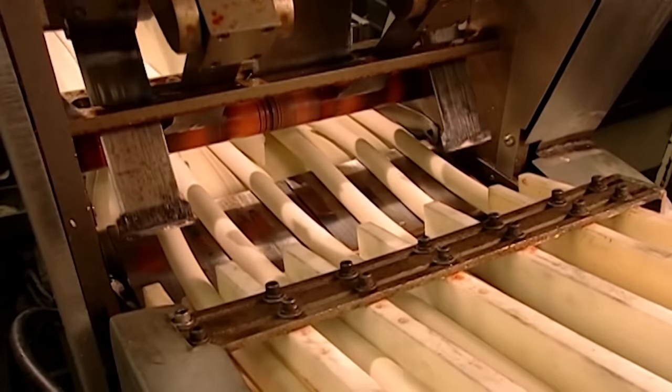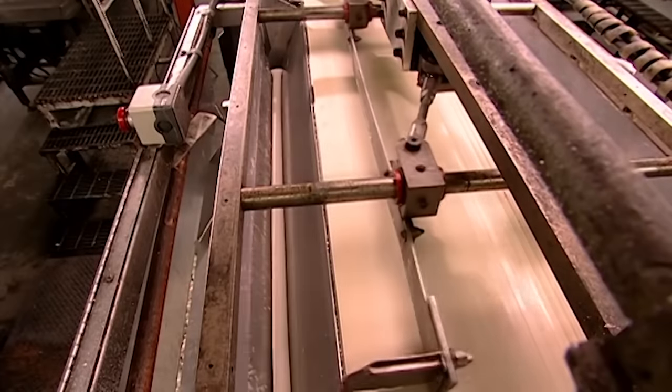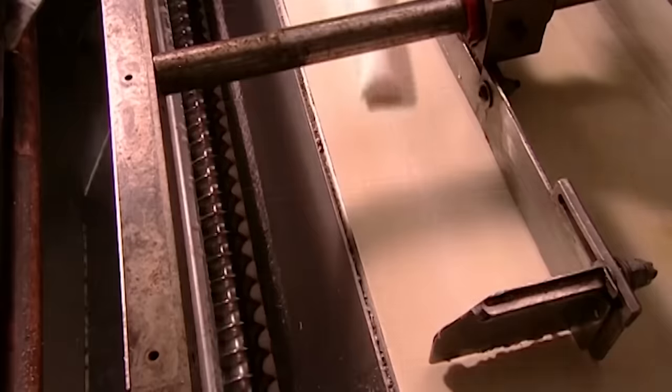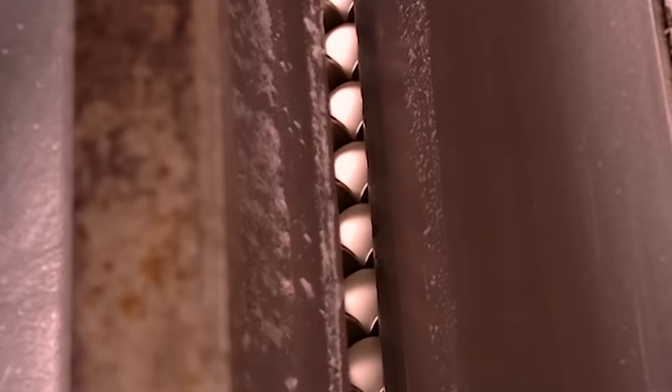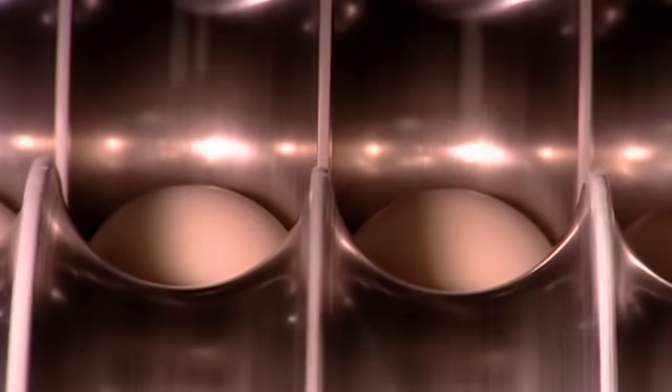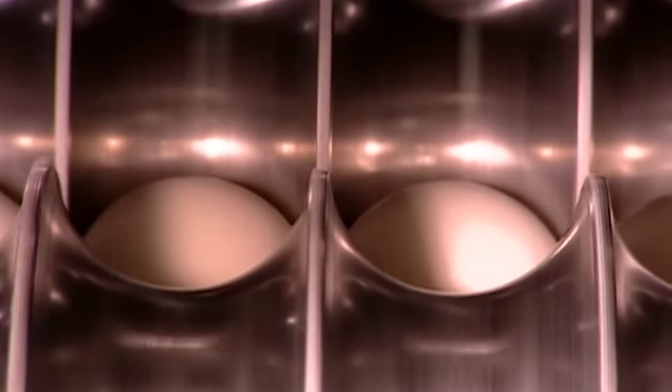If you would like there to be one, please petition your local congressman. A mechanical arm pushes the segments into a forming machine, where steel blades shape them into balls. The same technology is found on a larger scale in bowling alleys. It's a little known fact that bowling balls are, in fact, extra-large jawbreakers.